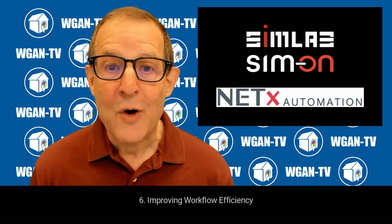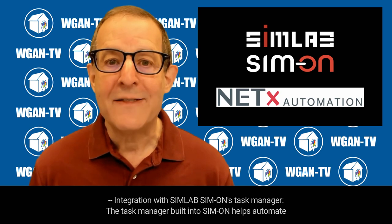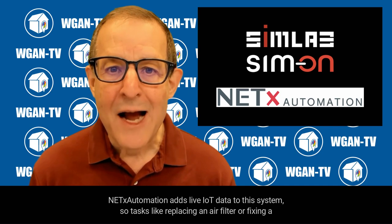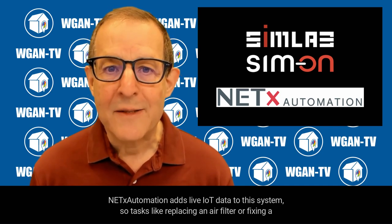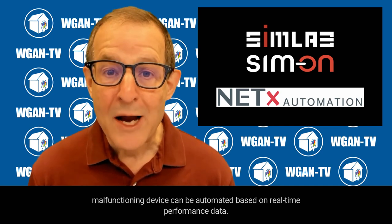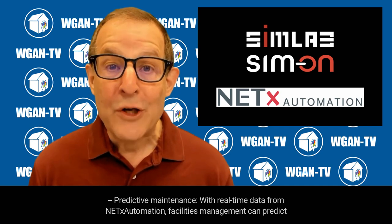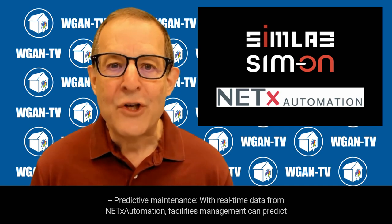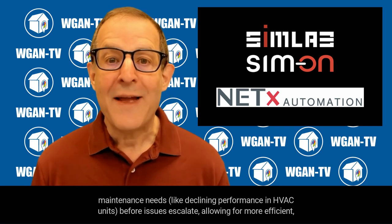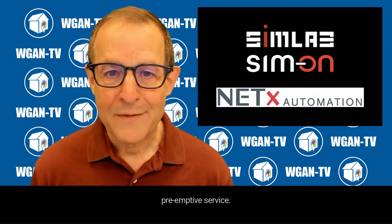Sixth, improving workflow efficiency. Integration with SimLab Simon's task manager: the task manager built into Simon helps automate and manage maintenance tasks. NetX Automation adds live IoT data to this system, so tasks like replacing an air filter or fixing a malfunctioning device can be automated based on real-time performance data. Predictive maintenance: with real-time data from NetX Automation, facilities management can predict maintenance needs — like declining performance in HVAC units — before issues escalate, allowing for more efficient, preemptive service.